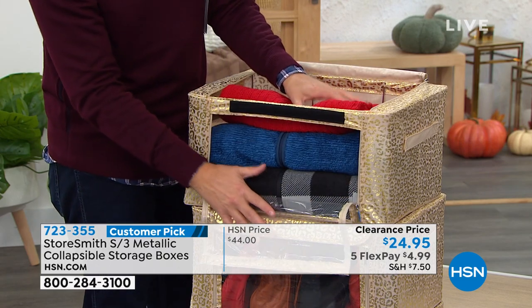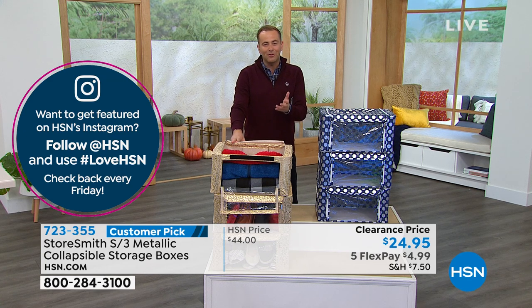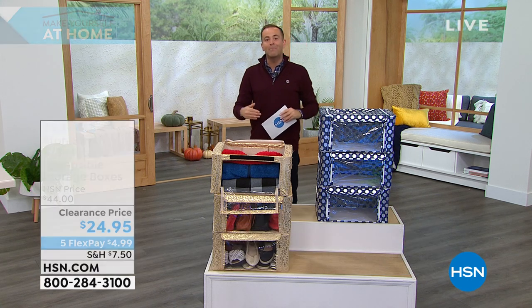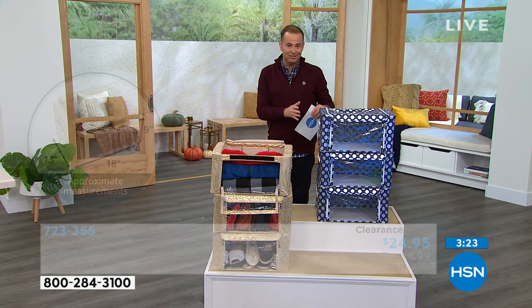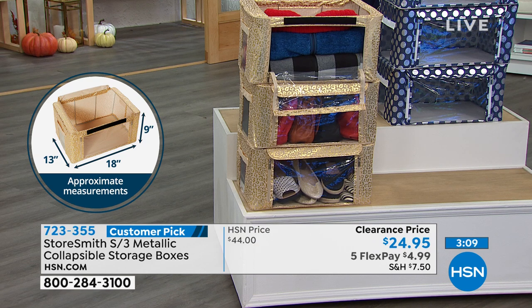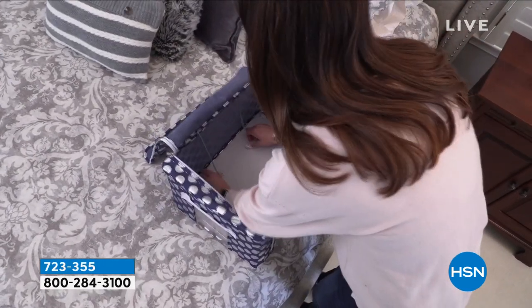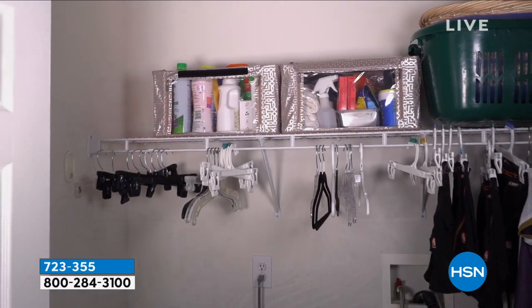If you just moved into a home or your son and daughter-in-law just moved into their first apartment, this is a great gift. As we start to think about the holidays, we can't afford to necessarily spend the earth but we want to give them the earth. Go read the reviews — my favorite one said 'this might be the best thing I've ever purchased on HSN.' Storage is one thing we all need — you've never heard of somebody say they have too much storage.